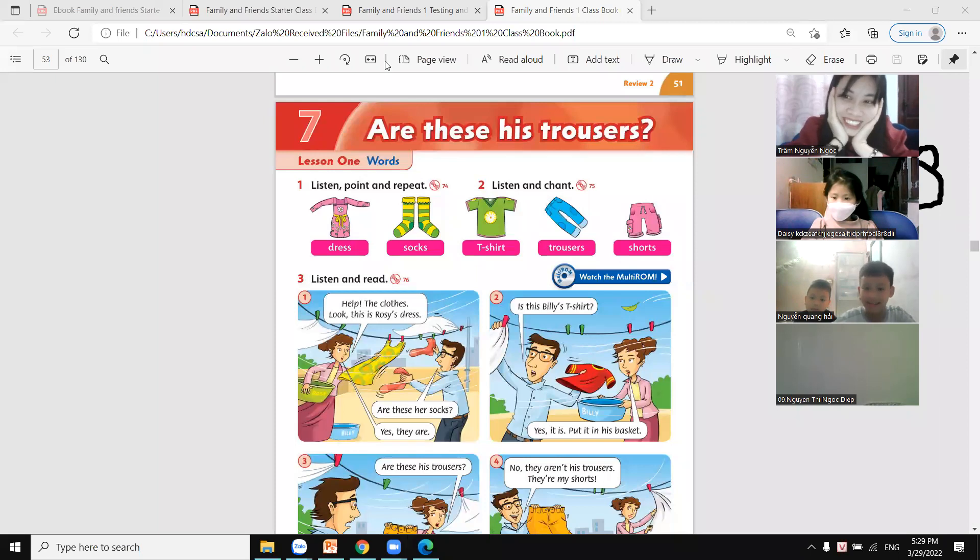I'm hungry. Are you hungry? I said I'm happy. I'm happy, but hungry.